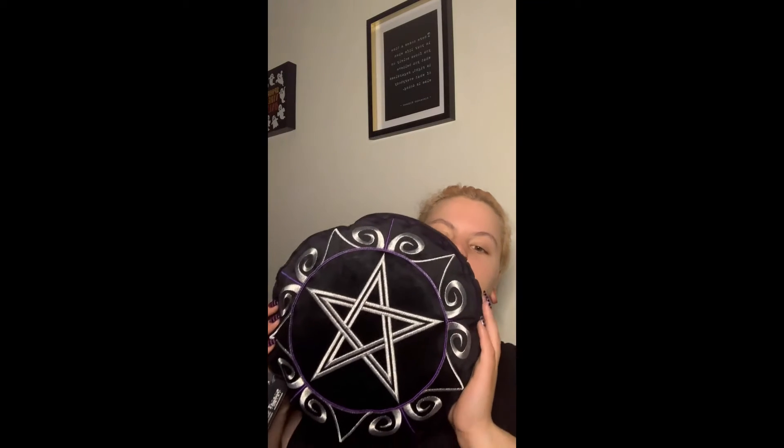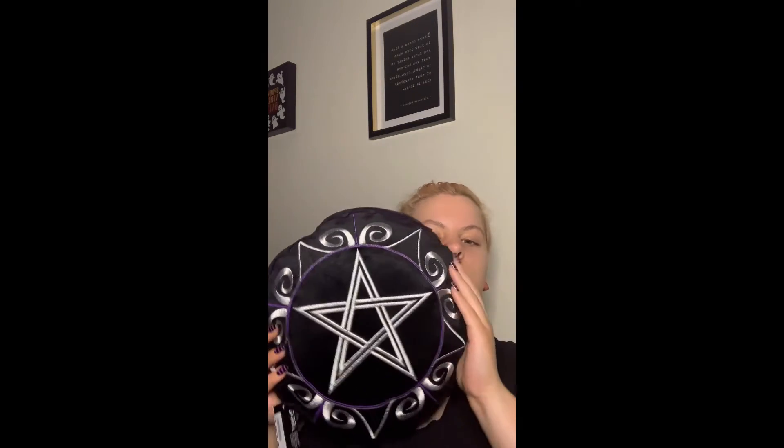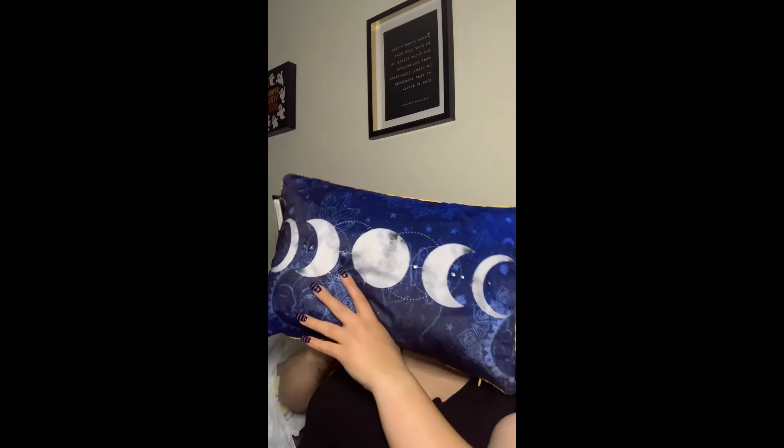Now moving on to the most exciting part of this haul: Spirit of Halloween! All my spooky folks out there, you know where to go. These two pillows were both $14.99 — I saw them and was obsessed. I love the little star, like a pentacle inside. I also got a blue pillow similar to a black one I saw, but my cousin suggested blue so it would pop against the black. That one was $16.99.